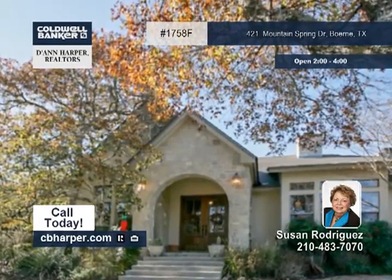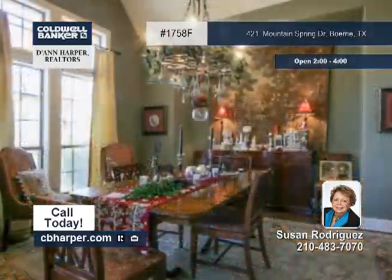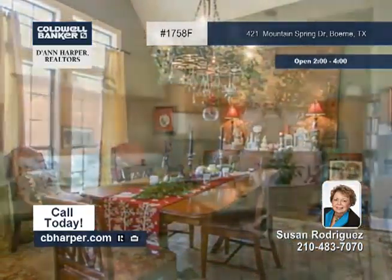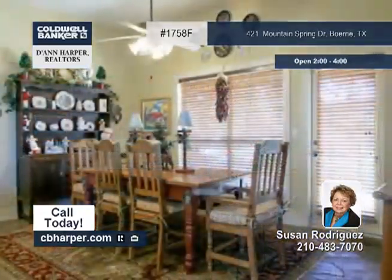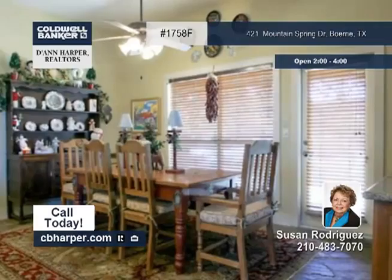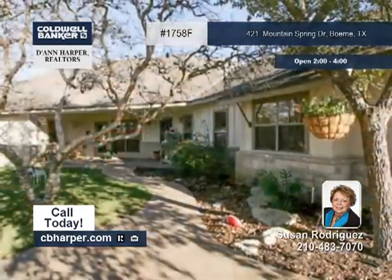This incredible property with acreage is ideal for horses and is situated at the end of a cul-de-sac for utmost privacy. Highlights of the home include spectacular views, six bedrooms, five full and two half baths, four fireplaces, a private entry apartment, and stunning slate and hardwood floors.